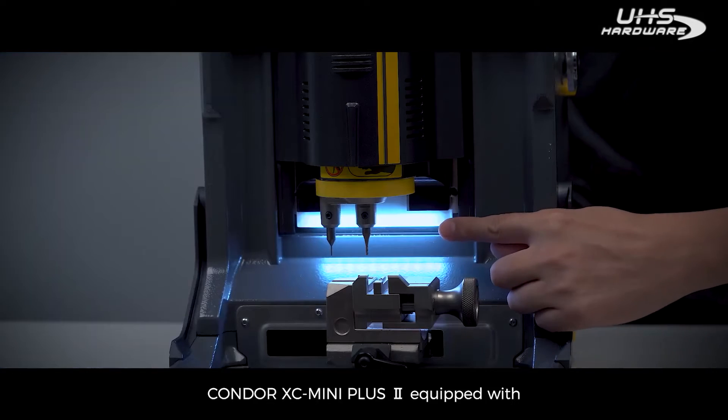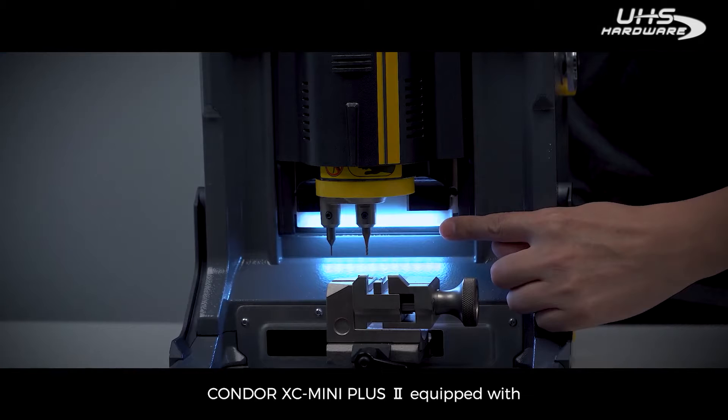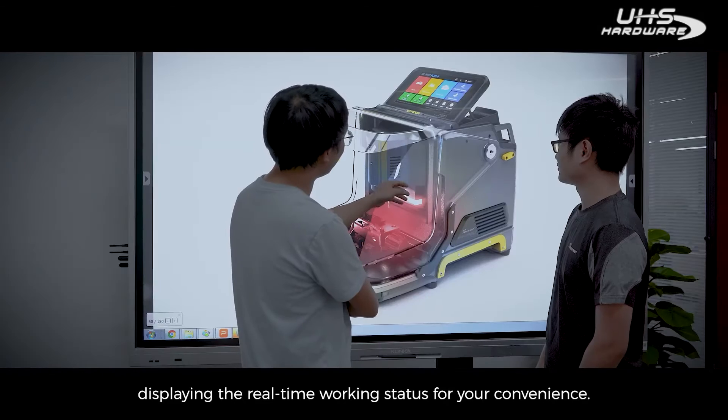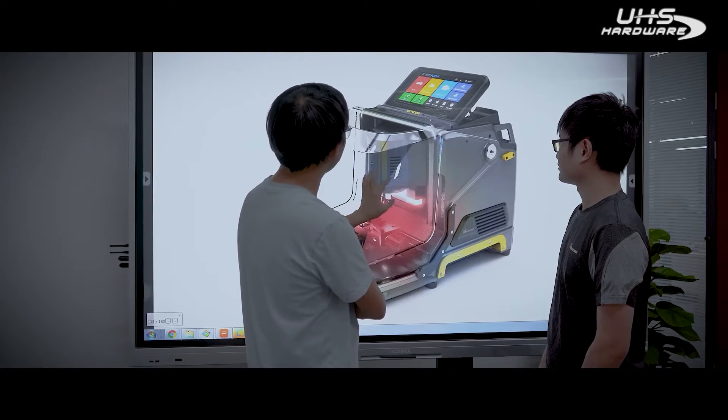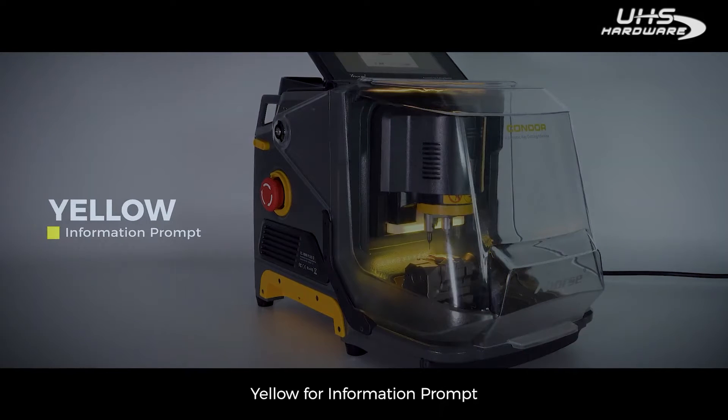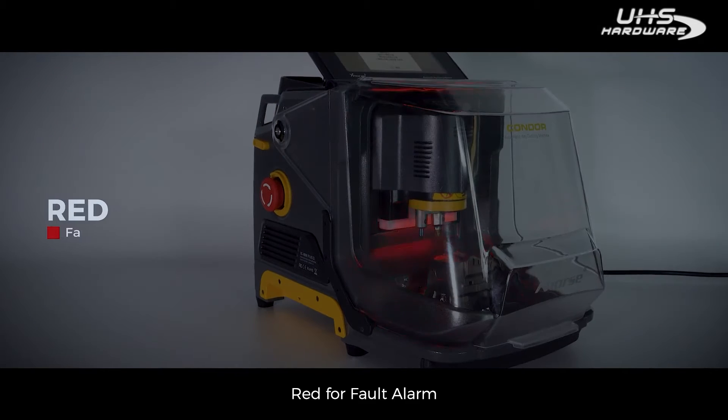Condor XC Mini Plus II is equipped with a smart indicator light displaying the real-time working status for your convenience: blue for normal operation, yellow for information prompt, and red for full alarm.